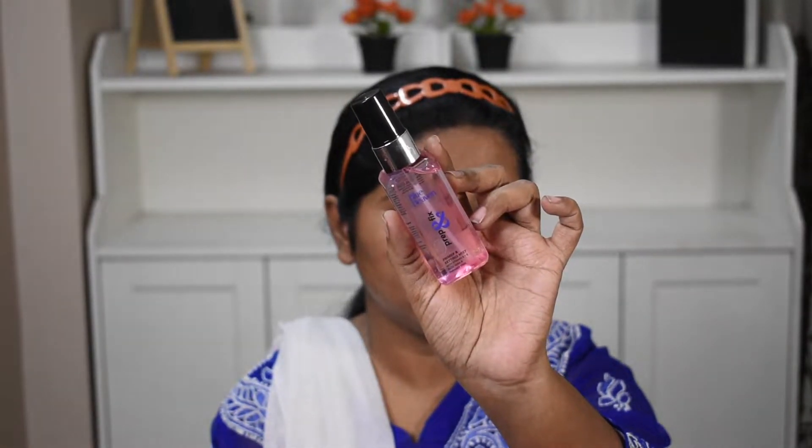First of all, I am using Purple Fresh Dew Moisturizer. It has hyaluronic acid which deeply hydrates and moisturizes your skin. This moisturizer is one of my favorites because it gives a very good glow and instantly hydrates. You can see on my face that my skin is glowing. It is also not sticky and feels very good when you use it.